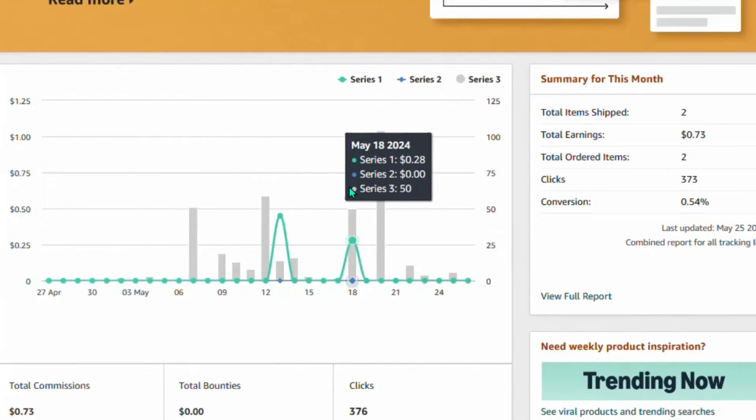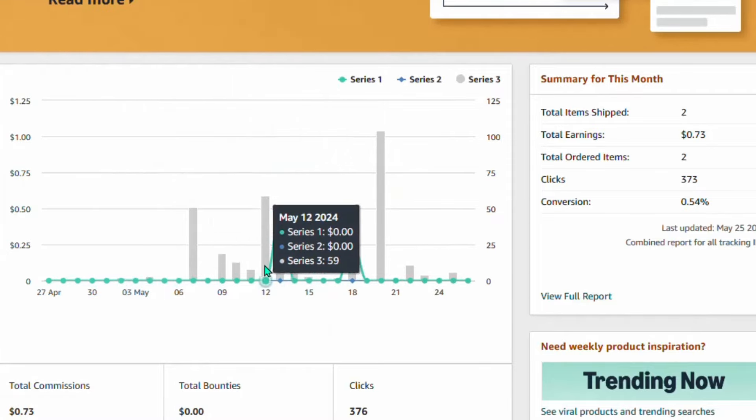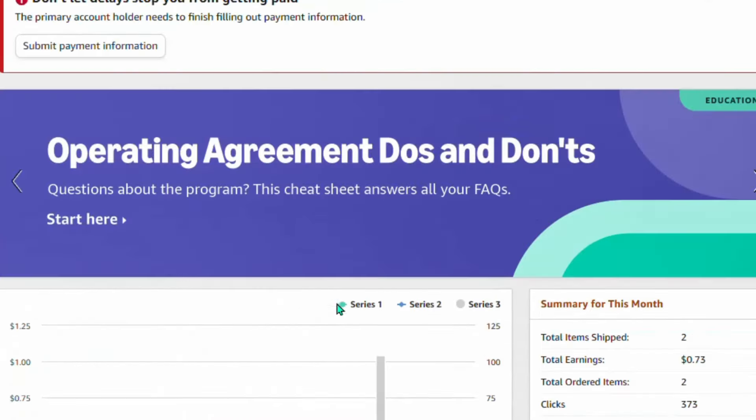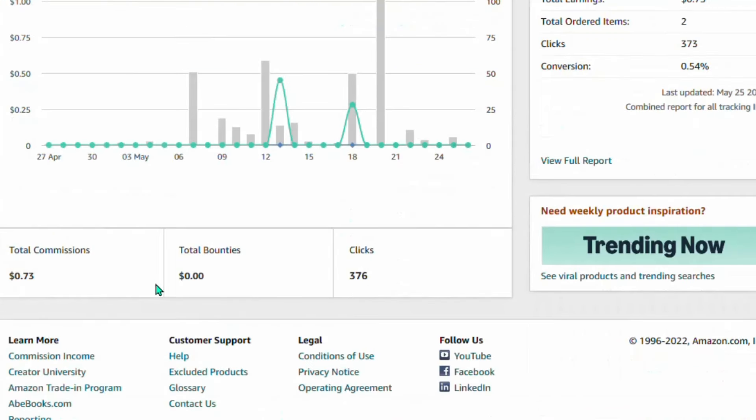Once you sign up, it's going to redirect you to the Amazon Associates dashboard. Right here you will see your dashboard, and whenever you make sales you'll see it displayed with your statistics every day. This is just a new account I created a few days ago and already I have gotten two items shipped.